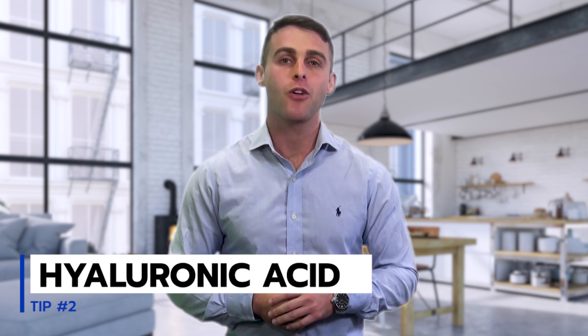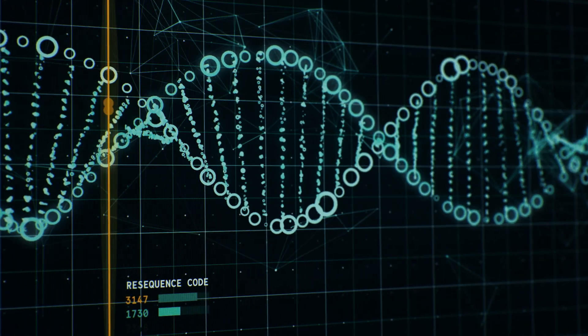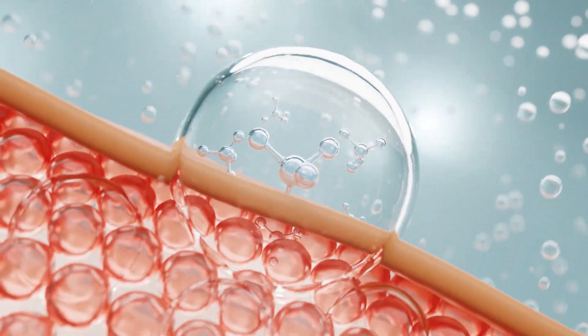Tip number two: Use hyaluronic acid. I know this sounds like a crazy, mad scientist type of concoction. However, this is a very harmless ingredient that is already present in your body. This ingredient has the ability to help attract and hold water, which is really important for the skin.